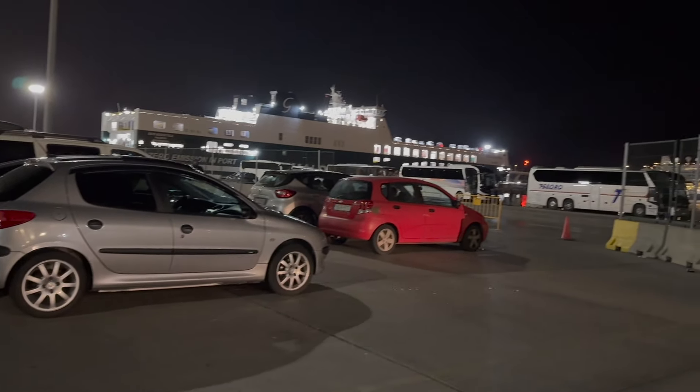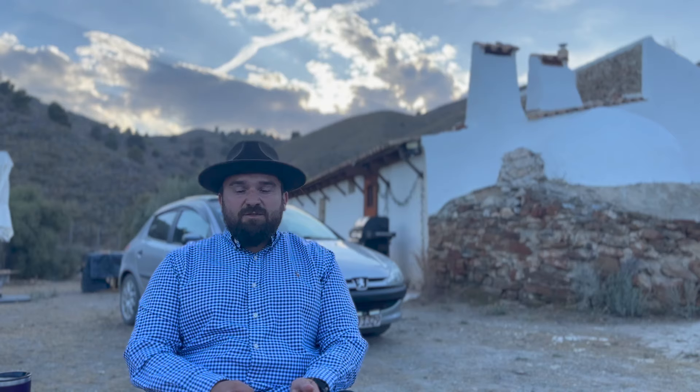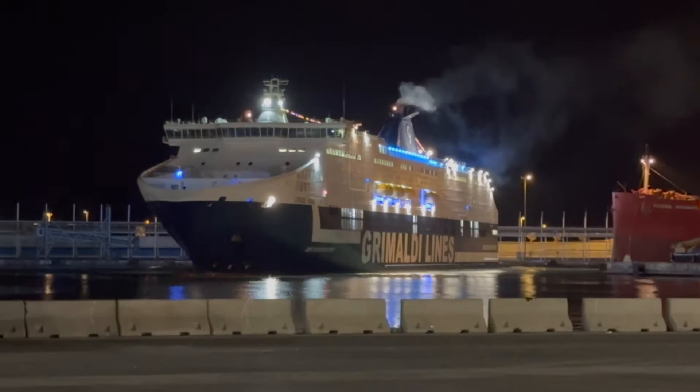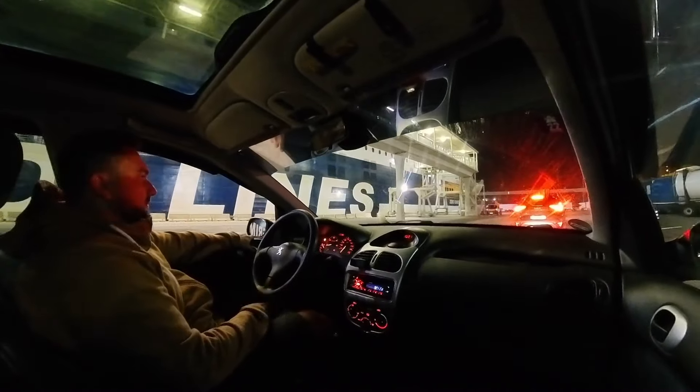Pro tip: there is a 24-hour shop near the port. Also, I could repair my wheel quite cheaply. Finding the entry to the terminal was actually easier than I thought — just type in 'Grimaldi Lines' in your navigator. You have to check in at the office, so you need to be there like two or three hours before departure. Driving and parking on the ferry itself was very easy and self-explanatory.